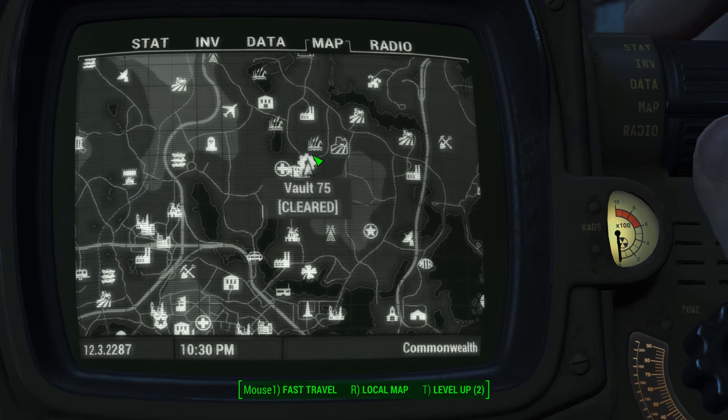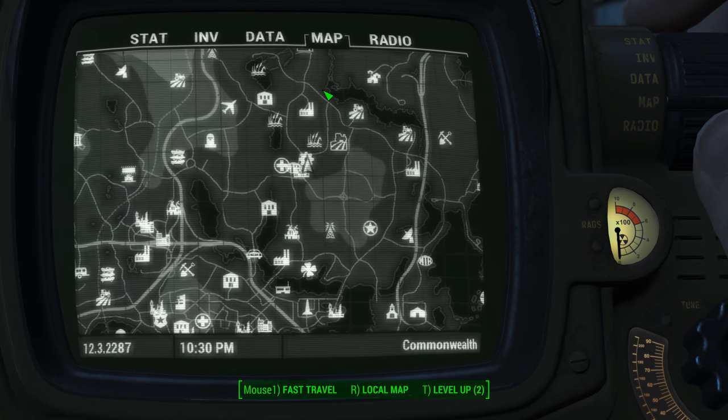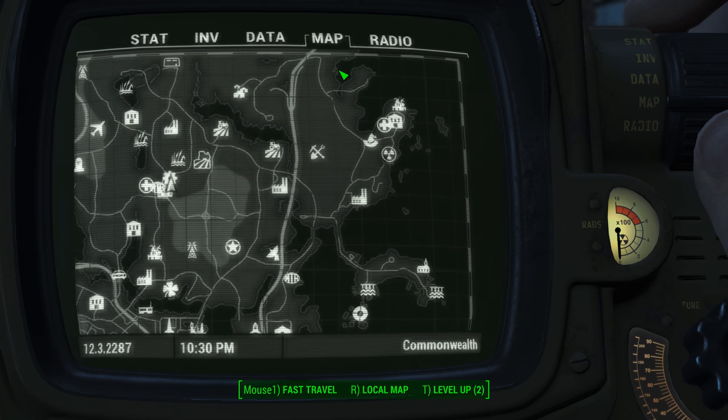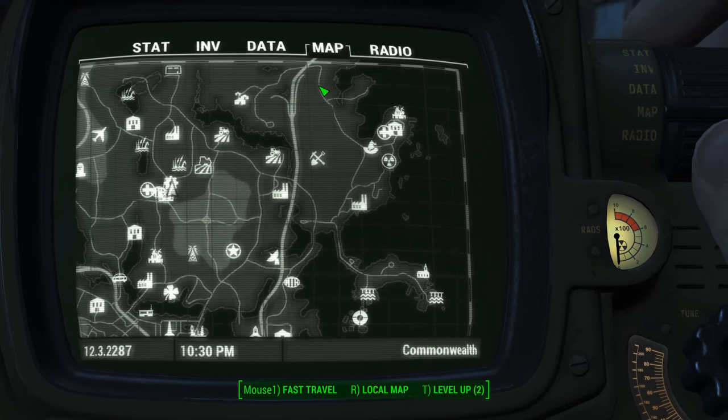Vault 75 is located over here. Yeah, that's real general, isn't it? That helps a lot. So let me try to give you some points of reference. Go all the way to the right-hand side of your map, northeastern corner. Look for the highway.